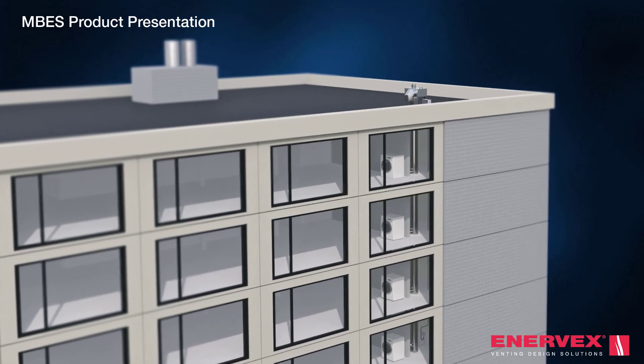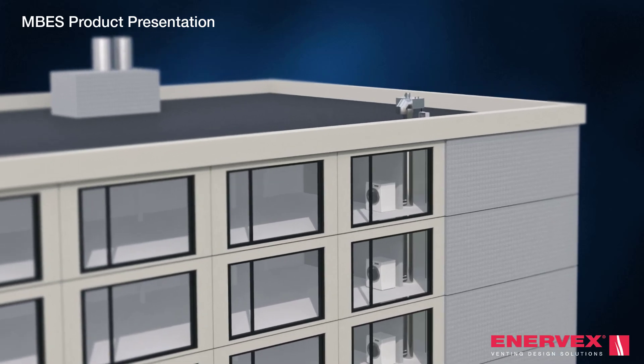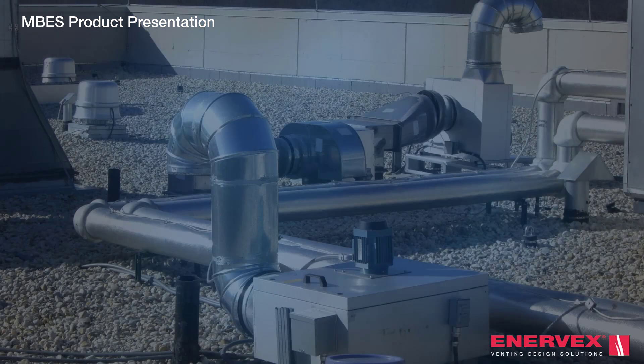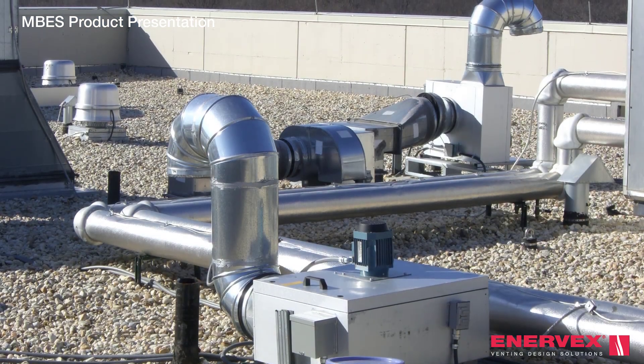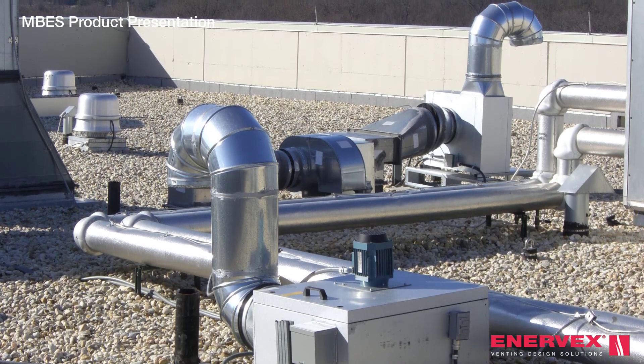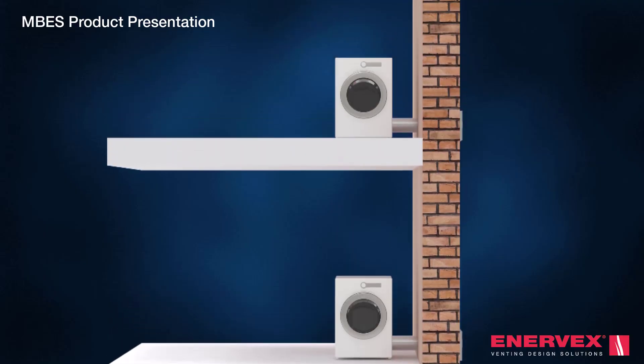With cutting-edge features, it's the ultimate solution to simplify your unique multi-story exhaust project — whether it's a new design or retrofit. It can be installed conveniently on the rooftop, and the compact system allows ducts to be combined and even reduced. The MBES is easy to clean and service compared to systems with individual dryer fans that exhaust through outside walls and create visible lint build-up.